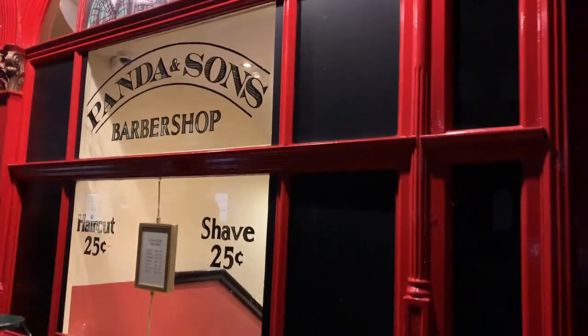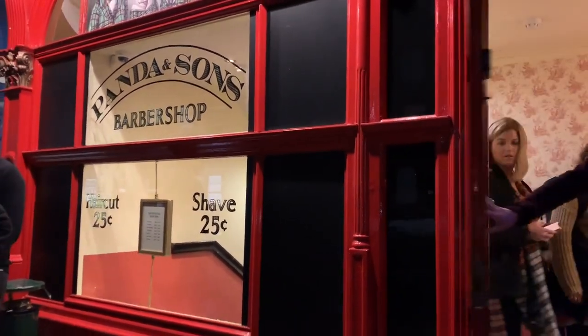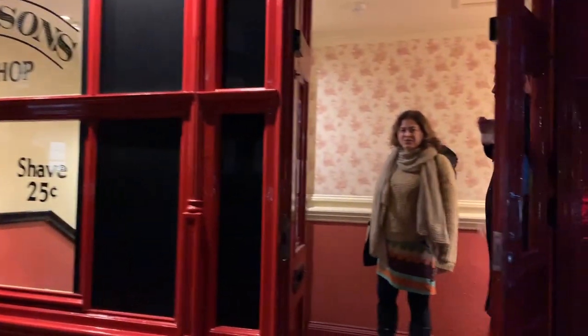We're looking for Panda and Suns, which is a speakeasy. The best and worst part about these speakeasies is that you can't find them. I think it's this black door right here — maybe, or just around. We just got done with dinner. So we found this speakeasy — I think it's through here. This is not a barber shop.